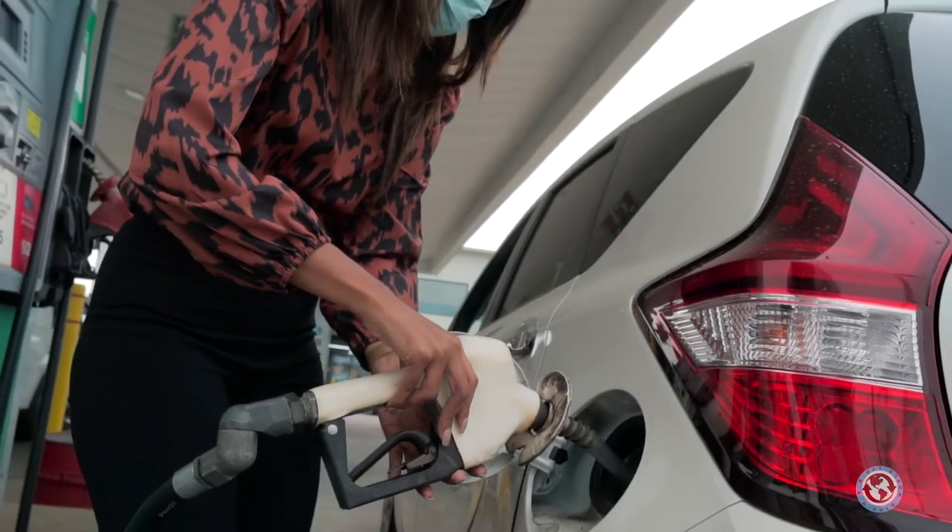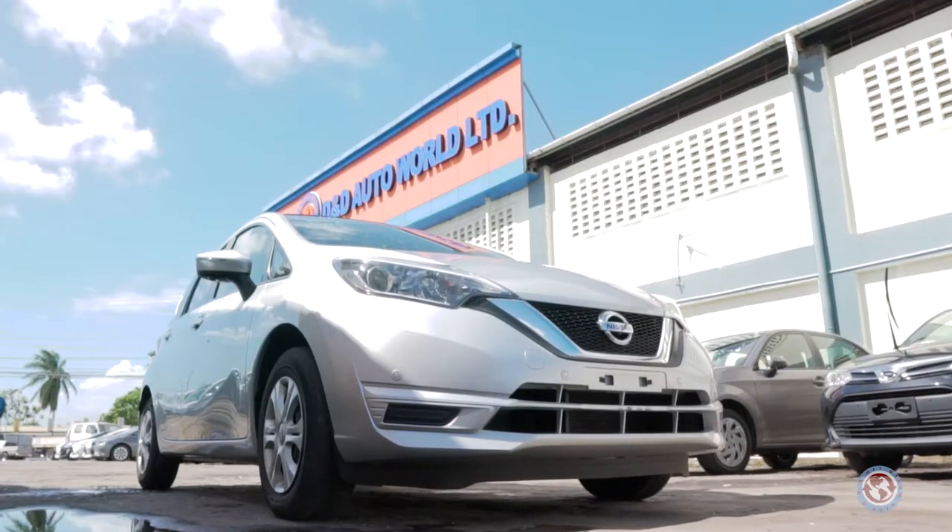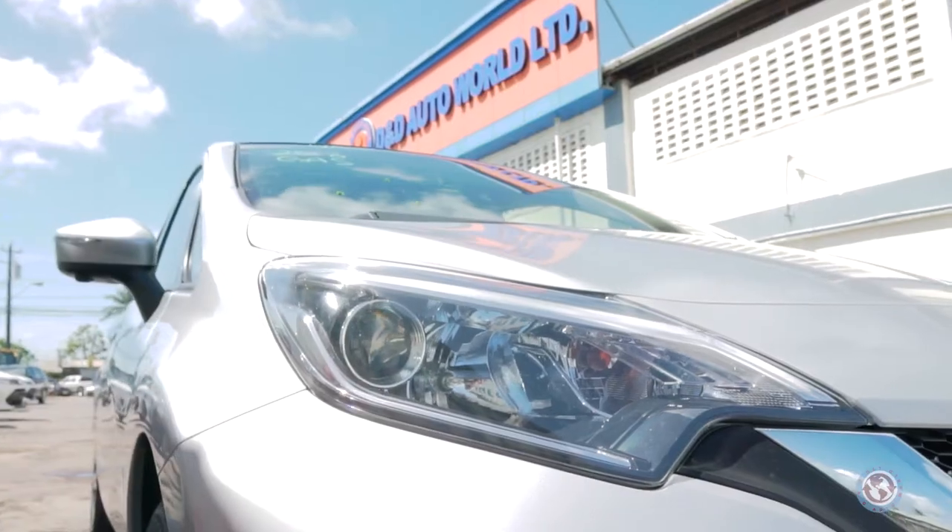What I can tell you is that you can go 65 miles per gallon with the Nissan Note, which makes it one of the more fuel economical vehicles on the market.